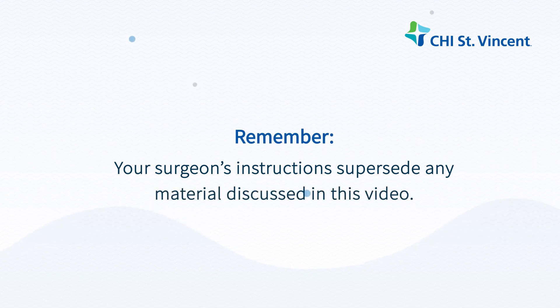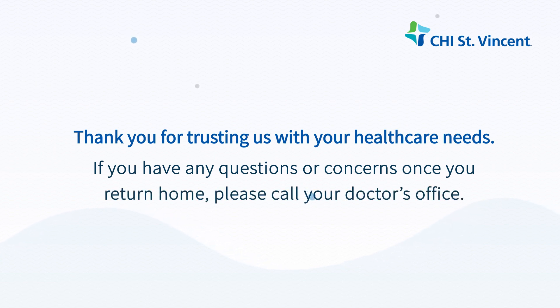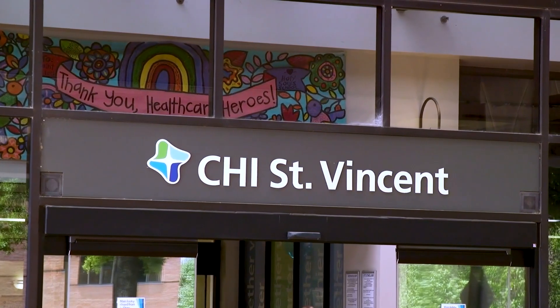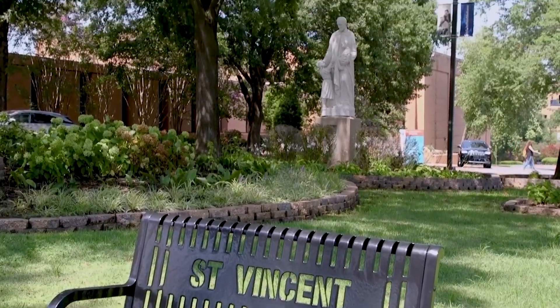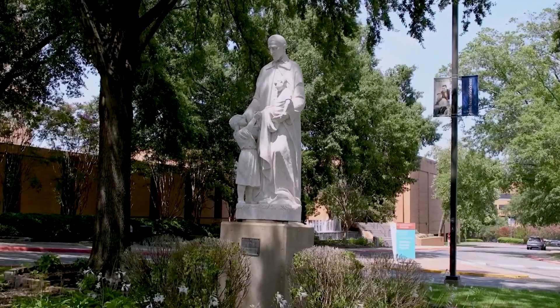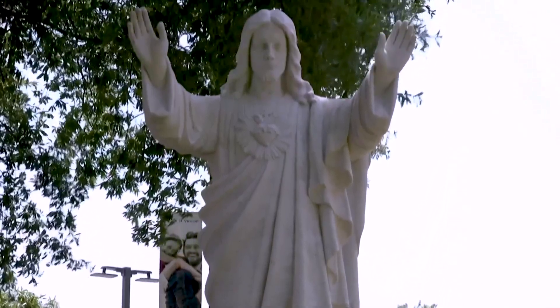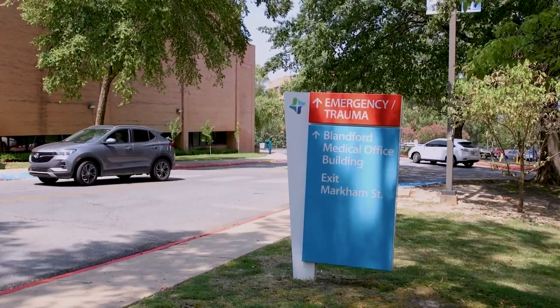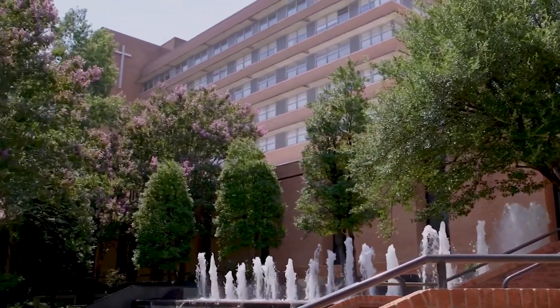Remember, your surgeon's instructions supersede any material discussed in this video. Thank you for trusting us with your health care needs. If you have any questions or concerns once you return home, please call your doctor's office. At CHI St. Vincent, our commitment to your well-being extends beyond the operating room. Our compassionate care continues after surgery. We're here to support you on your path to recovery and to help you regain your quality of life. Trust us to help guide you through a successful recovery.